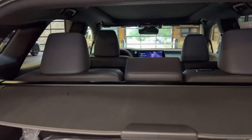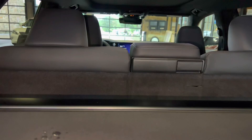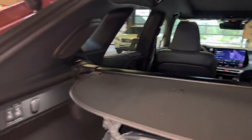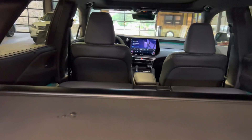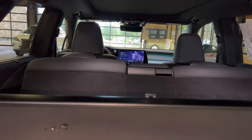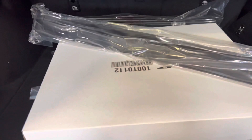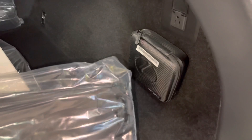Inside the cargo area of the RX, we have our power folding rear seats. To move the seats down, simply hold down the bottom portion of the switches. To move the seats back up, simply hold down the top portion of the switches. We have our all-weather mats with cargo net, cargo cover, first aid kit, and our illuminated cargo sills.